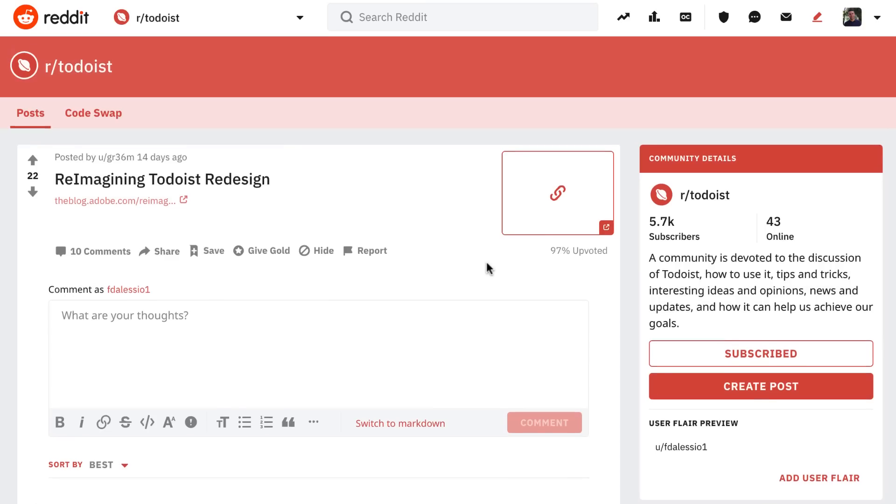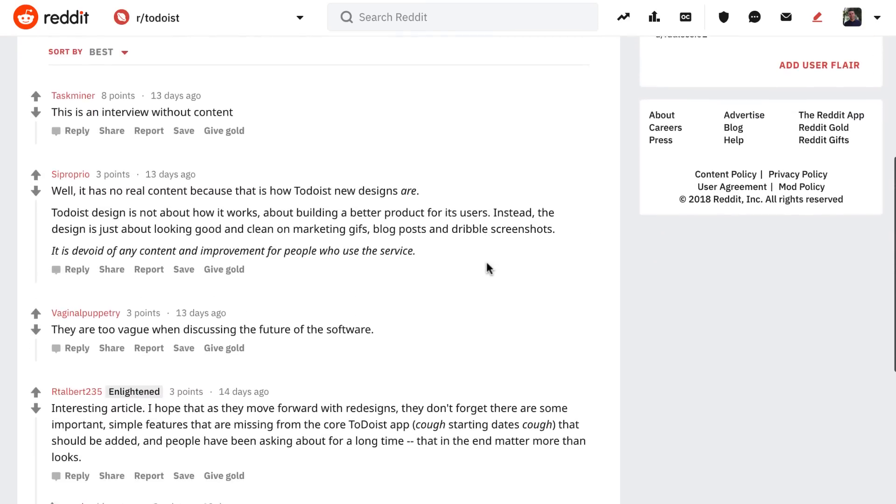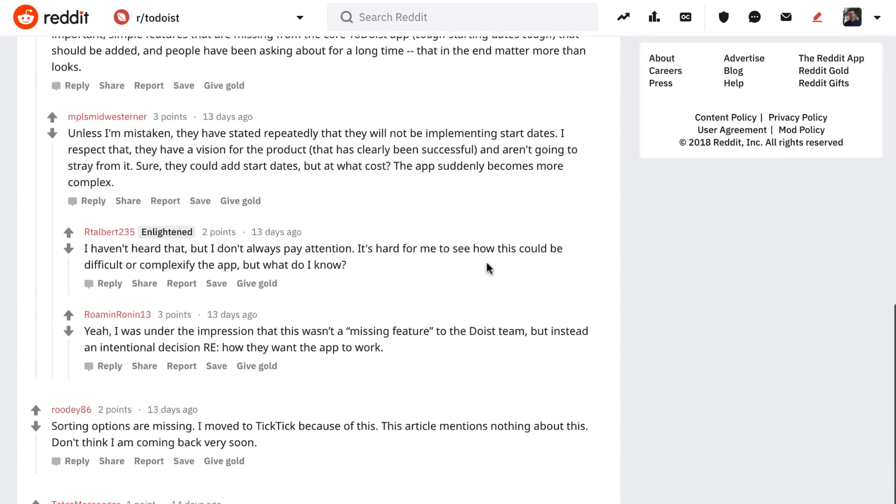I think Kevin's Dribbble concept is a great example of what I think the cards will look like inside Todoist. Of course it might not be quite that blocky, since Todoist is more of a list experience and a long list could feel daunting, but it's definitely worth taking a look at. If you want to see reactions to the new Todoist redesign, there is a Reddit thread linked below which you can dive into — I'll be jumping into the comments there and sharing my opinion as well.